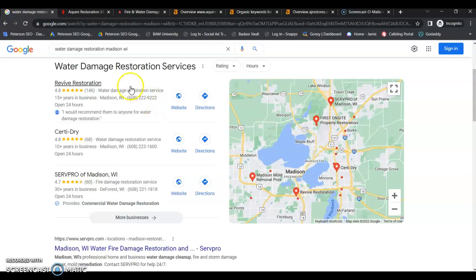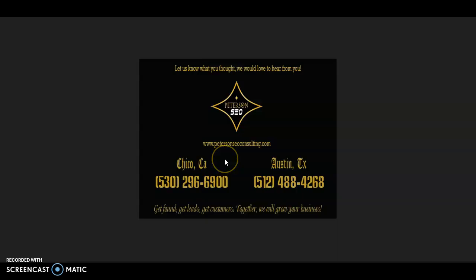You're going to need more citations than your competition. When you follow all of these steps, your website has the opportunity to be number one in your service area for each of your services. Thank you so much for watching this video. If you have any questions, give me a call at the number on the screen and we can chat. I look forward to hearing from you soon.